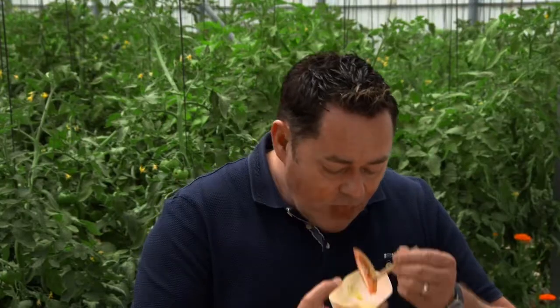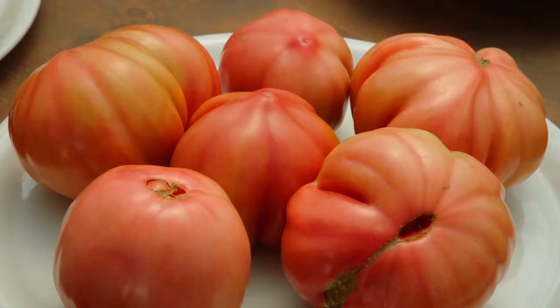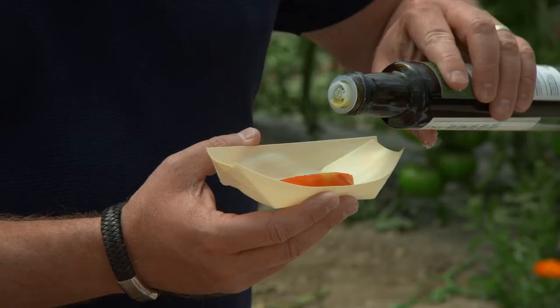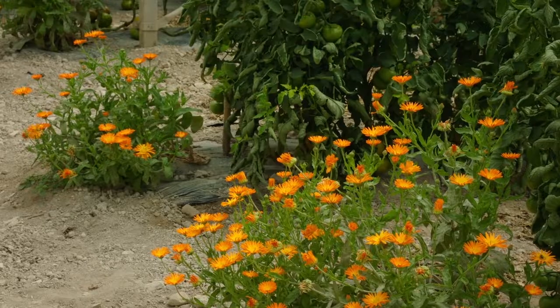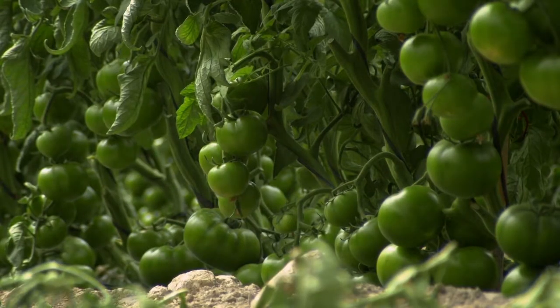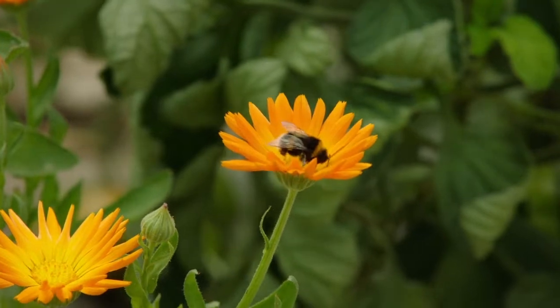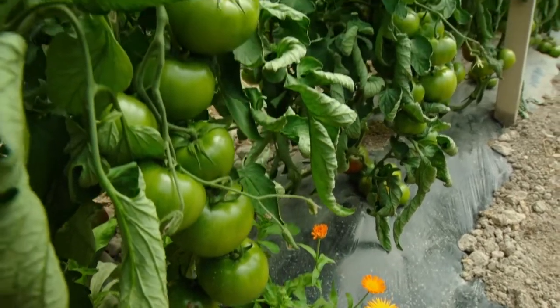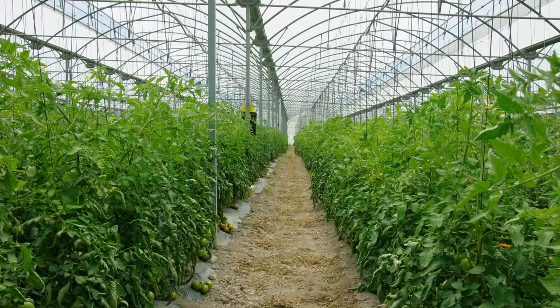The idea of the marigolds planted among the tomatoes is to keep insects away — the insects that can damage the crop — so they don't need to use any pesticides. They produce more or less 150 to 170 tonnes of tomatoes per harvest, and they get two harvests a year: one now, then they plant again in August and harvest again.